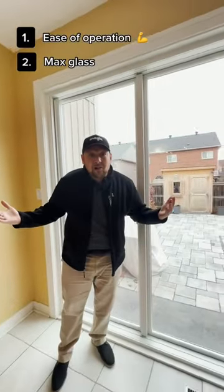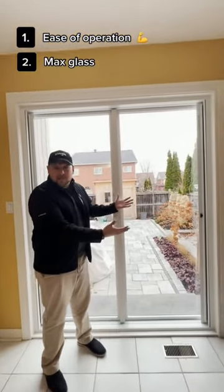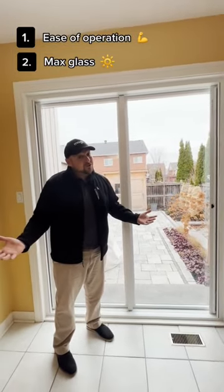Number two, maximum glass. You want to bring as much of the outdoors as you can in and have a ton of natural light.